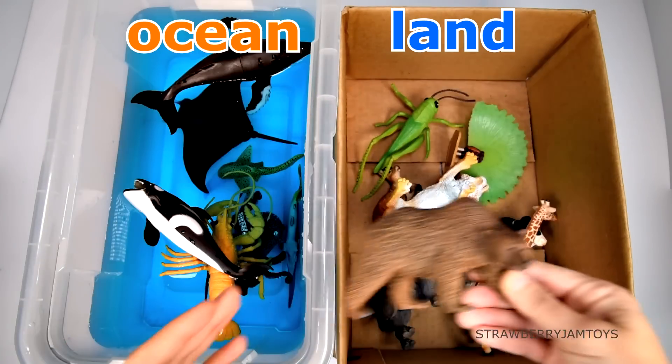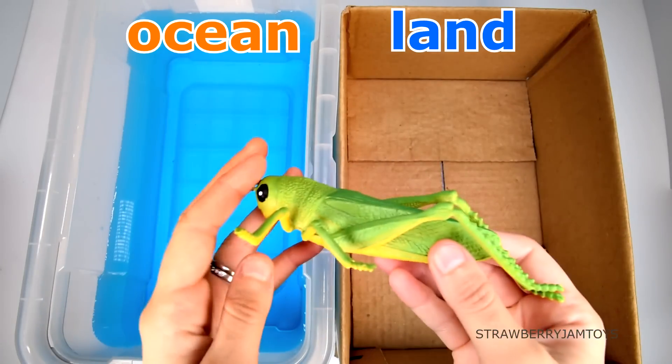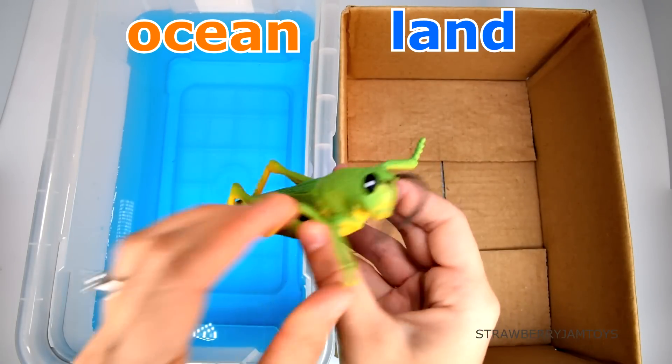Hi, welcome back to Strawberry Jam Toys. Today's lesson we are sorting animals. A grasshopper lives on land.